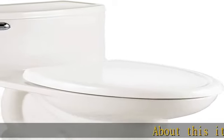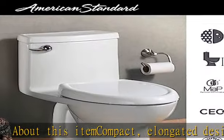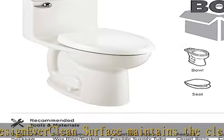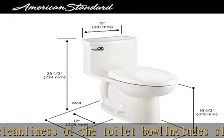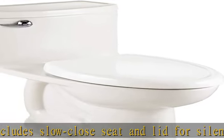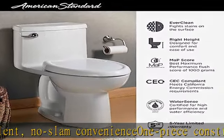About this item: compact elongated design, EverClean surface maintains the cleanliness of the toilet bowl. Includes slow-close seat and lid for silent, no-slam convenience. The one-piece construction eliminates the gap where dirt and grime collects for easy cleaning. Right height bowl for sitting and standing comfort, is ADA compliant. FlowWise technology ensures highest level of water conservation available, uses 1.28 gallons per flush (4.8 LPF), and is WaterSense certified.